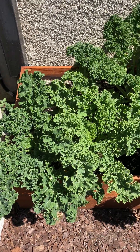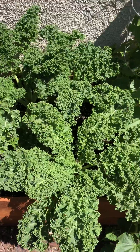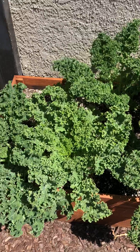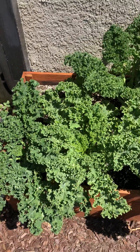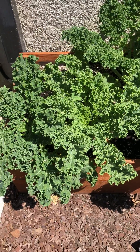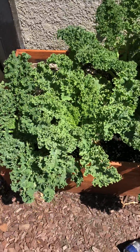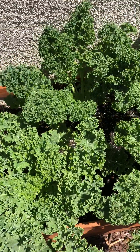Here we have my kale, which is now doing very well. It had kind of a rough start — I might have tried too early in the spring. Some of them did survive, and then I had to replant a few others. There would have been a total of eight, but currently you're seeing five.